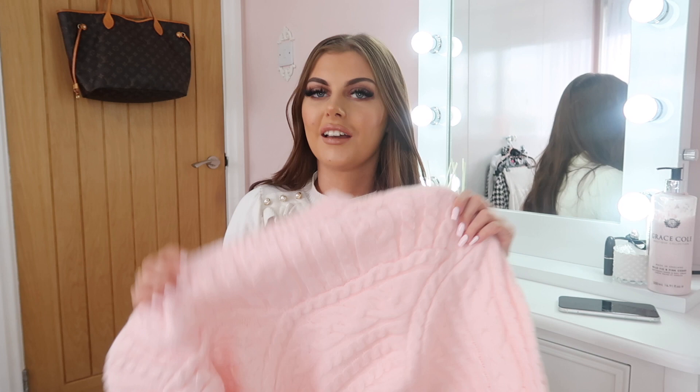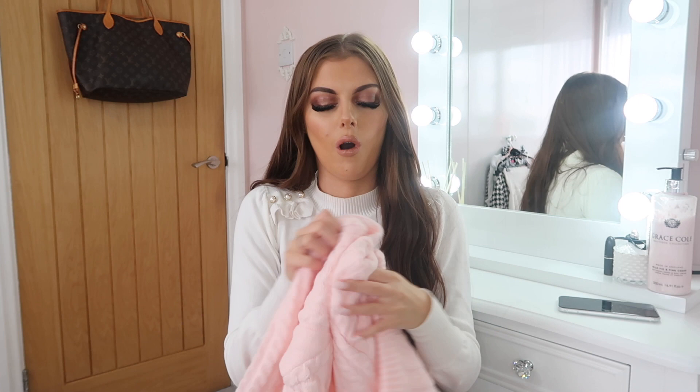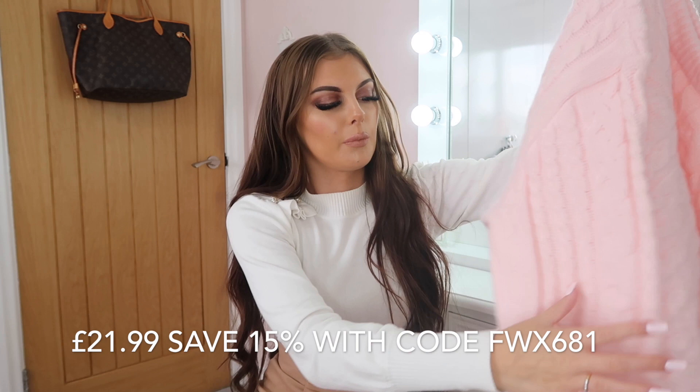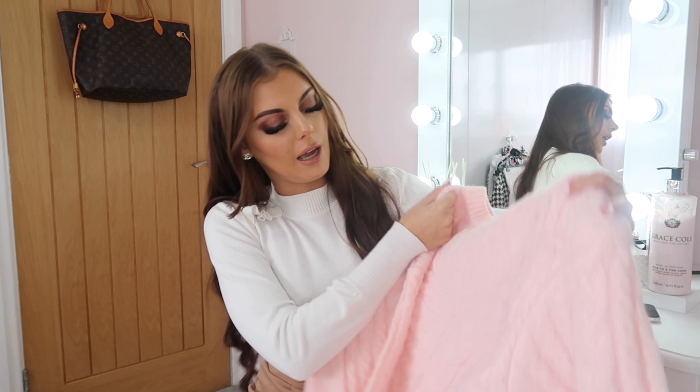The first thing I've got is this pink cable knit jumper — I literally haven't opened anything yet so I'm really excited. I was inspired by Freddie My Love's SHEIN haul. It is actually so cute: really thick and good quality, which makes me feel like it's going to be really warm. It's really soft — not a scratchy feel at all — and such a nice pink color. I would definitely wear this with jeans or a nice leather skirt.